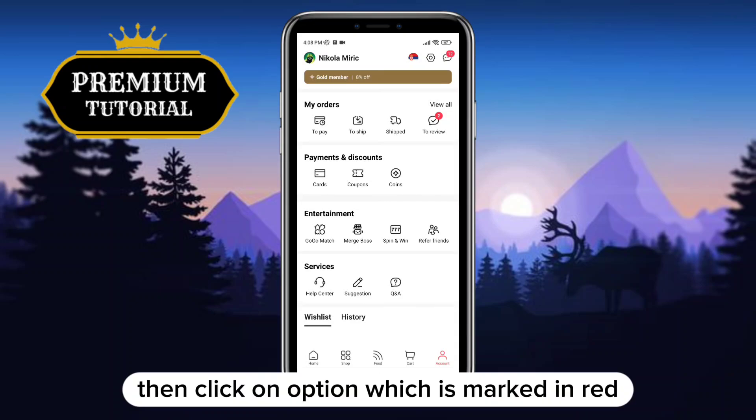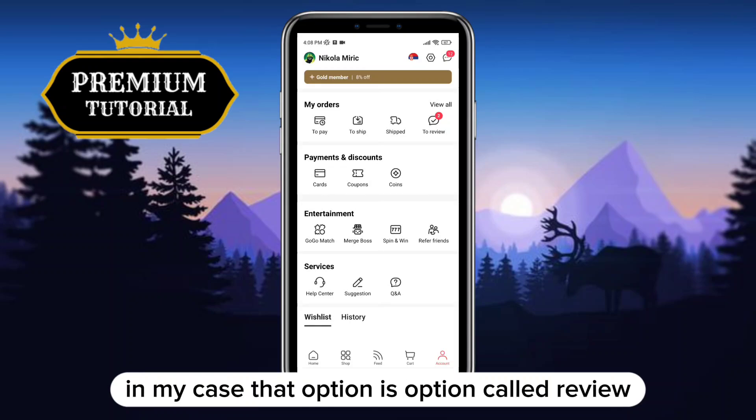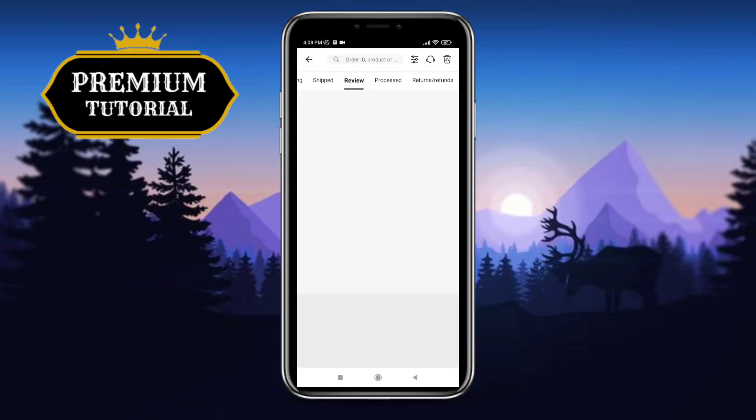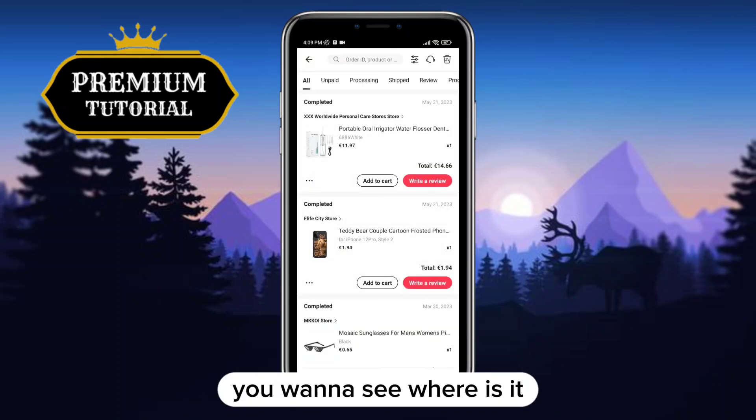Then click on the option which is marked in red — in my case that option is called Review, because this order is completed. After that, go to the order you want to see where it is.